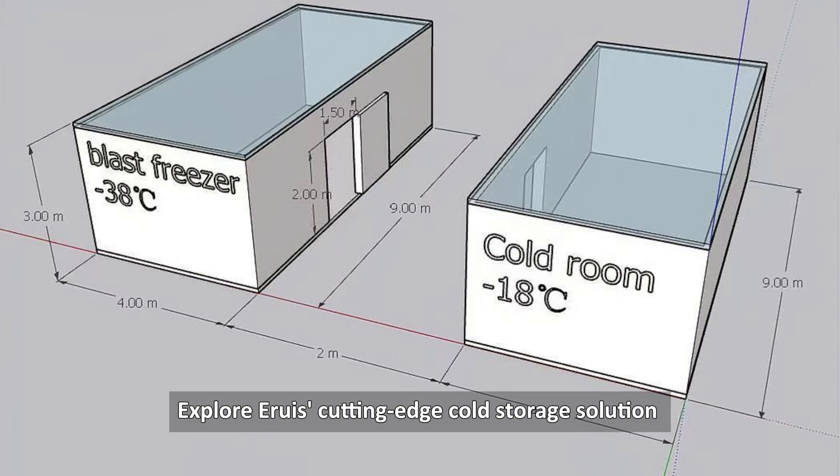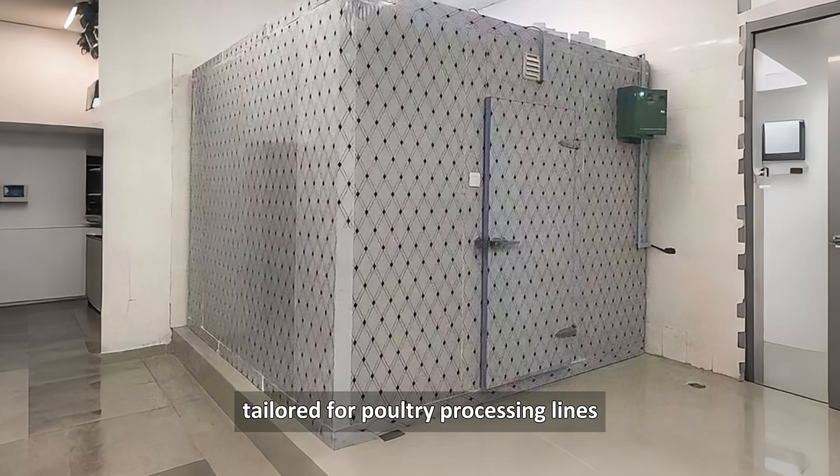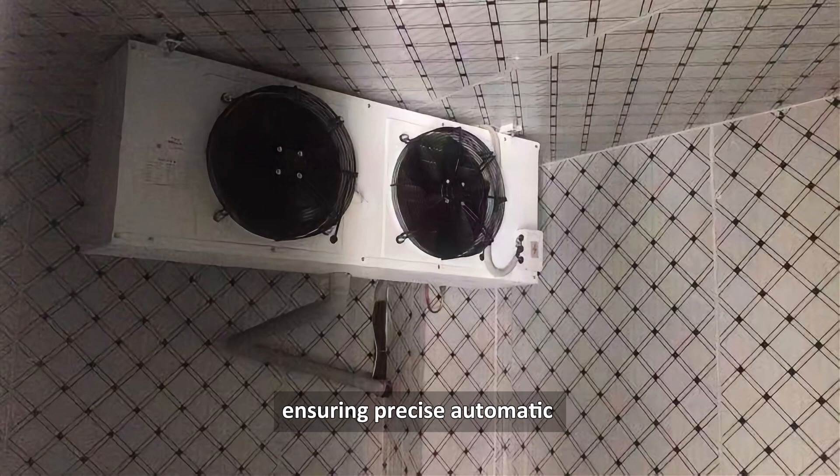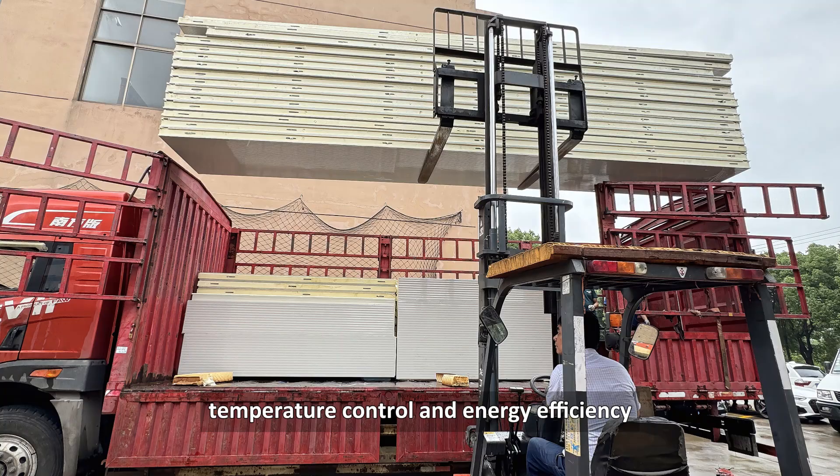Explore Aruz cutting-edge cold storage solution tailored for poultry processing lines. Our system integrates a high-efficiency condensing unit and premium-proof foam panels, ensuring precise automatic temperature control and energy efficiency.